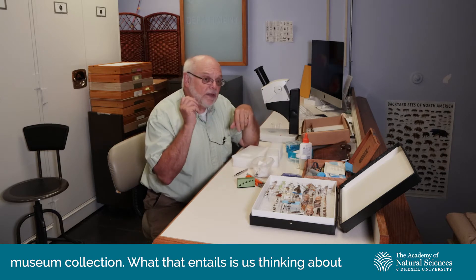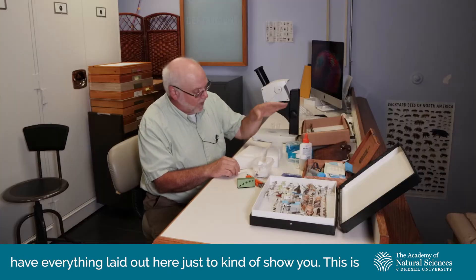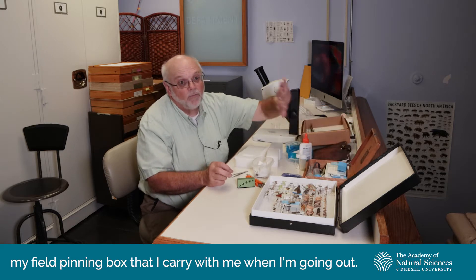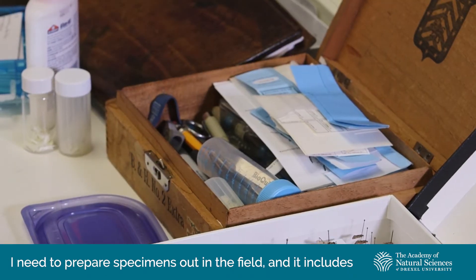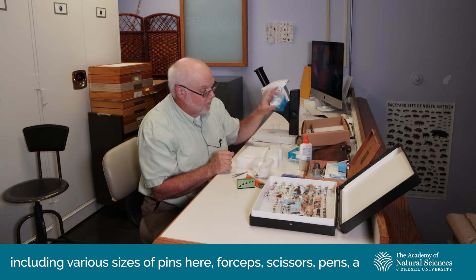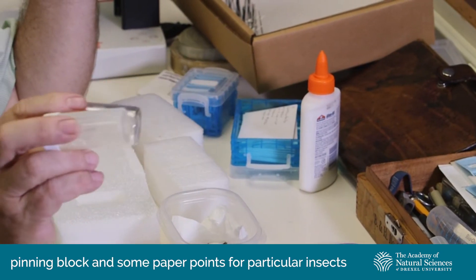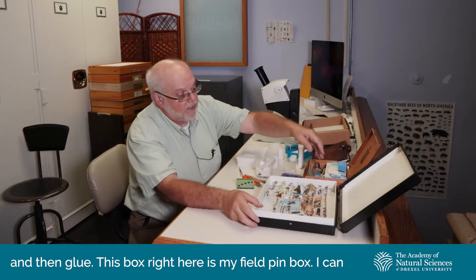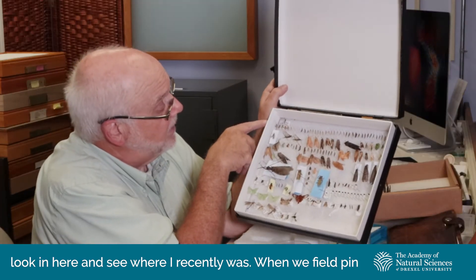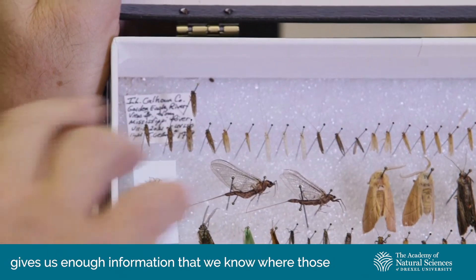The most common preparation we do for insects is to pin them. This is my field pinning box that I carry with me, and it includes everything I need for preparing specimens: various sizes of pins, forceps, scissors, pens, a pinning block, some paper points for particular insects, and glue. When we field pin insects, we put a temporary label for the first one that gives us enough information about where those insects were collected from.